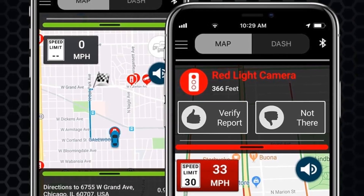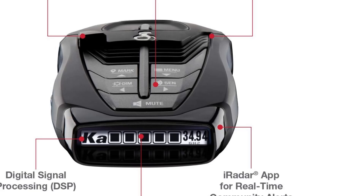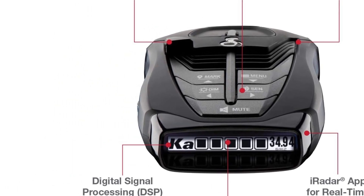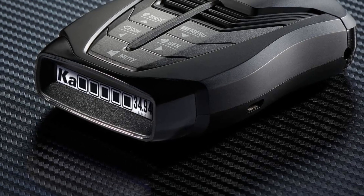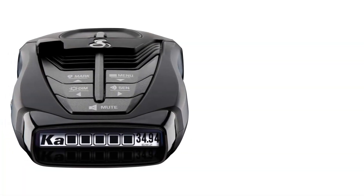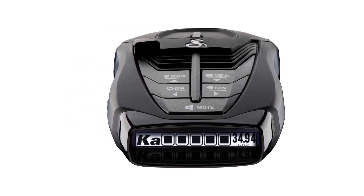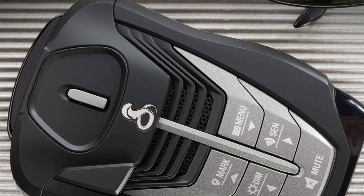With its 12V power cord and suction cup, you can mount the radar detector anywhere in your car, thanks to its hook and loop fastener for dash mounting. You can receive real-time alerts about speed cameras, red lights, and law enforcement activity gathered from over 3 million drivers on the iRadar app and the white OLED display. Additionally, the ASEAN Sensitivity button allows you to adjust the filtering and sensitivity modes so you can control the notifications you receive.